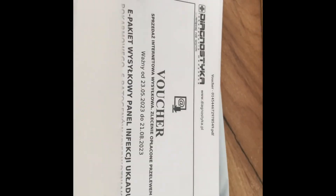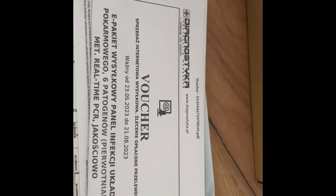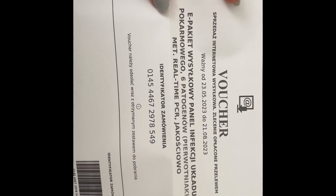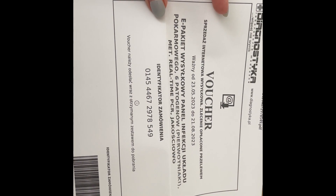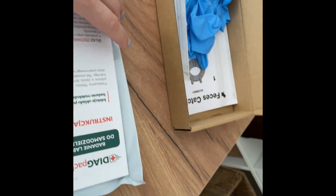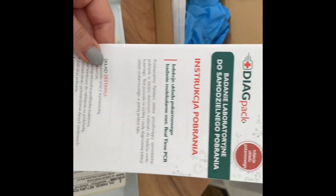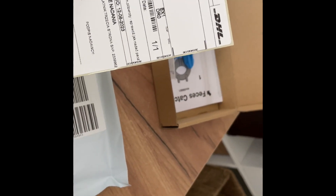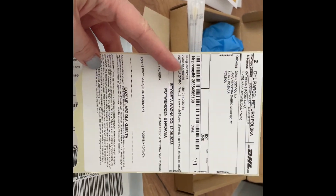I'm assuming there's some paperwork in here as well. Yes, here's a little packet explaining some things about the offer, a voucher for the test that I ordered — it says I need to put this in the package along with the test — some information I need to fill out like my address, identification number, name, etc., an instruction manual, which is going to come in super handy. And last but not least, there is a DHL sticker.